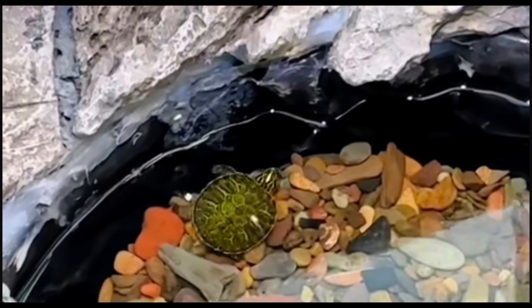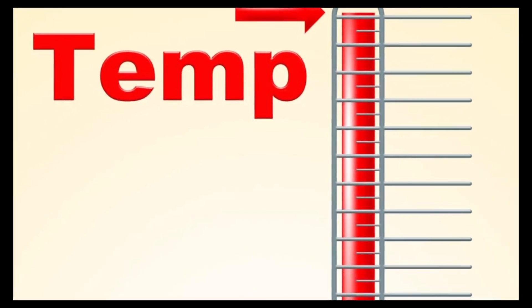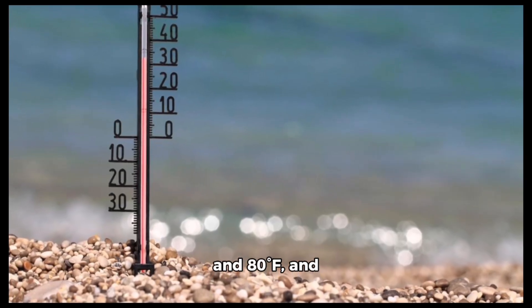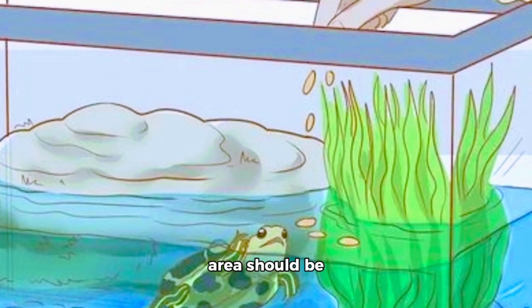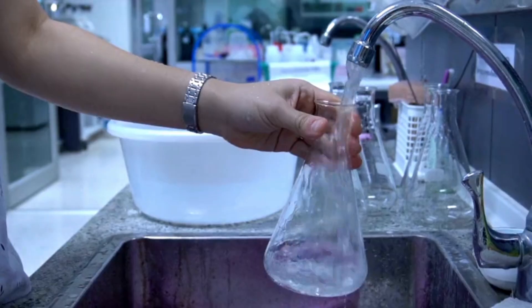At least 10 gallons per turtle is recommended. Make sure to provide a basking area with a submersible heater — this is vital for their survival. The water temperature should stay between 65°F and 80°F, and the temperature in the basking area should be around 85°F to 90°F.